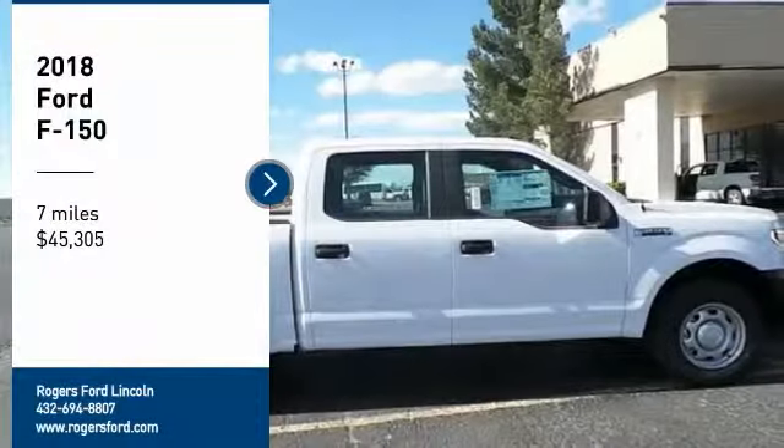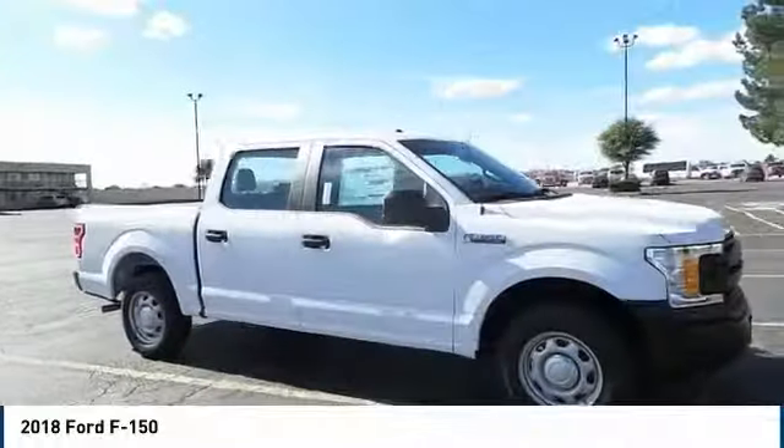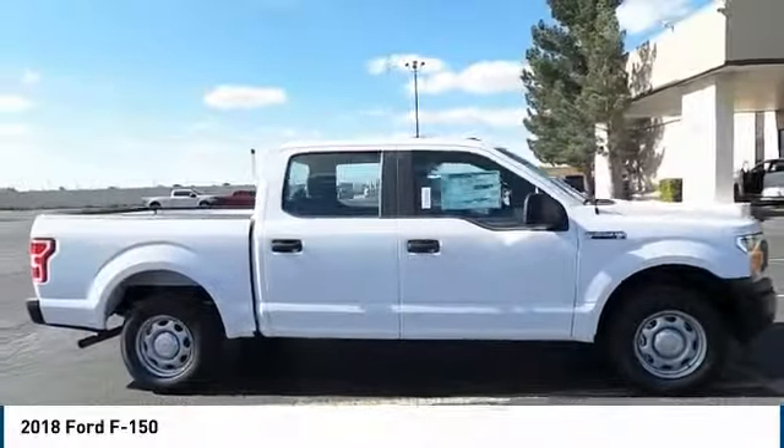We are pleased to show you the 2018 F-150. A Ford F-150 knows how to handle any situation.